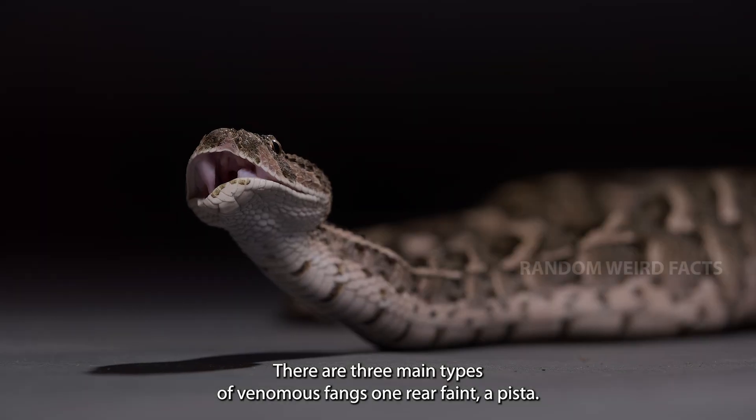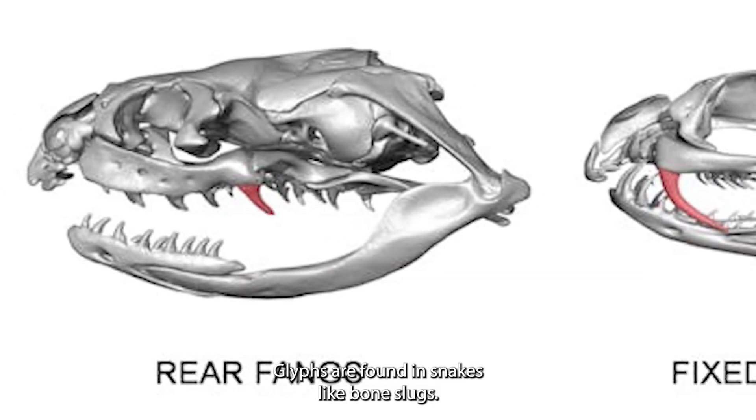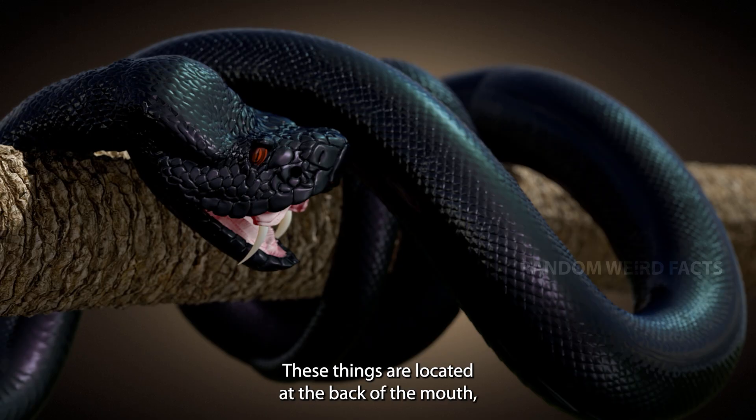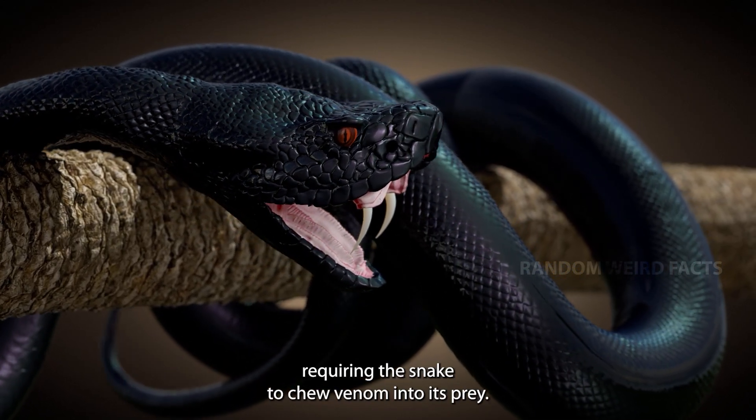There are three main types of venomous fangs. First, rear-fanged (opisthoglyphous), found in snakes like boomslongs — these fangs are located at the back of the mouth, requiring the snake to chew venom into its prey.